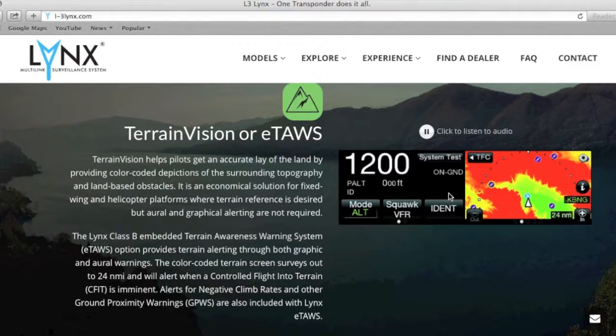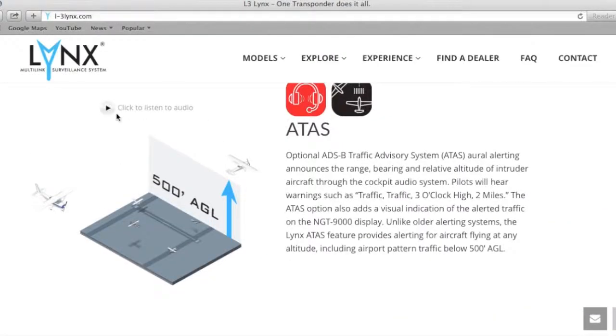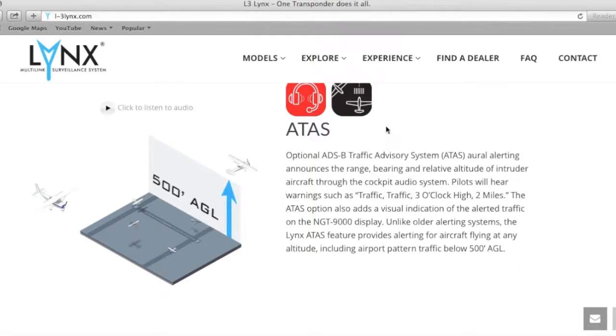If you unlock and pay for the terrain version, anytime you get close to terrain you'll hear: 'Terrain, terrain, pull up, pull up.' If you unlock the ATOS feature, you'll hear: 'Traffic, traffic, 11 o'clock high, 2 miles.' In settings you can turn these off — so if you're with a student doing pattern work, you probably don't want that going off the whole time. Thanks — like the video, subscribe to the channel, and fly safe.